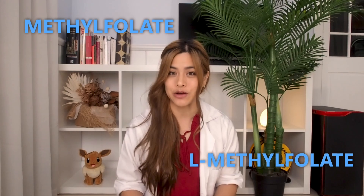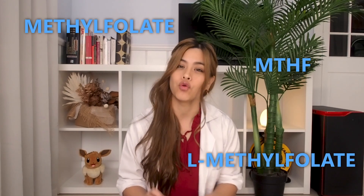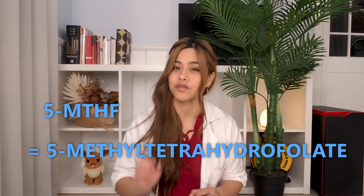Methylfolate, also known as L-methylfolate, MTHF, or 5-MTHF — which stands for 5-methyltetrahydrofolate — is the active form of vitamin B9. It doesn't need to be broken down and can be used immediately by the body. Studies have found that methylfolate and folic acid are similar in bioavailability, and methylfolate is at least as good at improving folate levels in the body compared to folic acid.